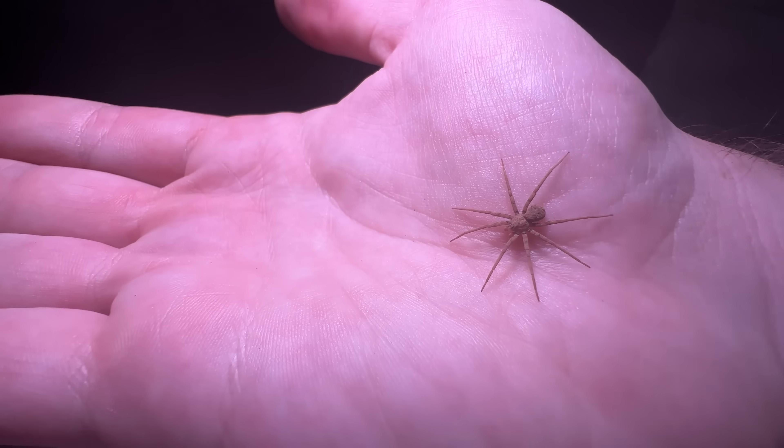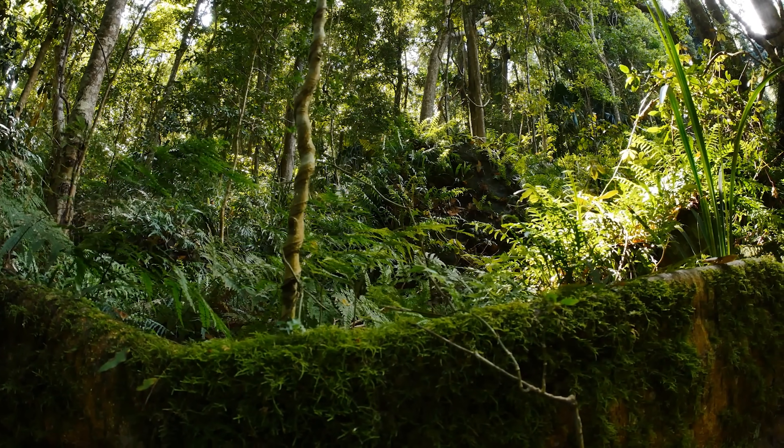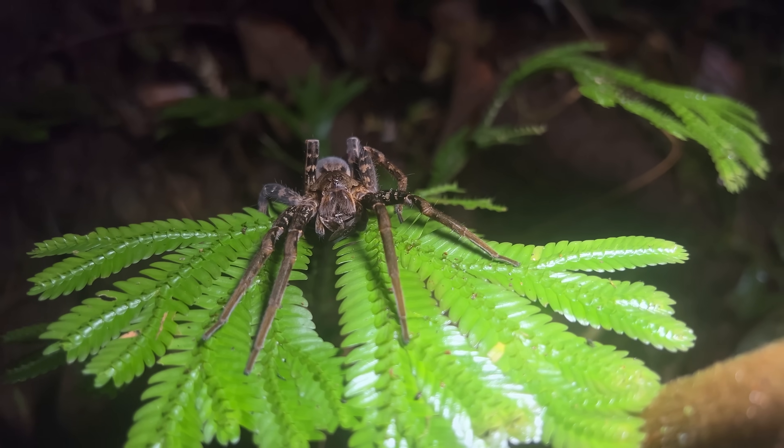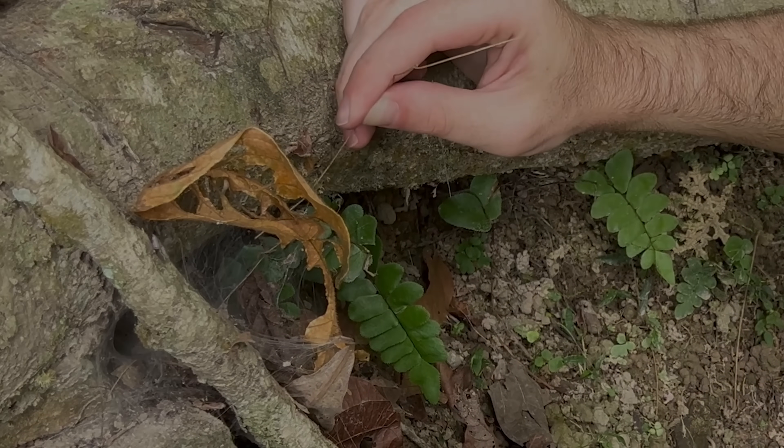The desert isn't the only habitat that pushes spiders and other creatures to insane extremes in terms of venom — the rainforest probably does it even more so. And there are spiders in the Central and South American rainforest that I think could be potentially dangerous as well. If you want to learn about those spiders, check out this video right here. Hope to see you there, but until next time, don't forget to get outside and find your own adventure.